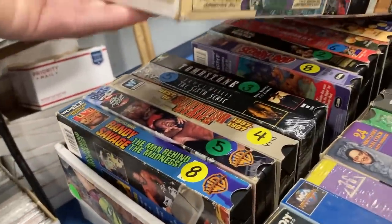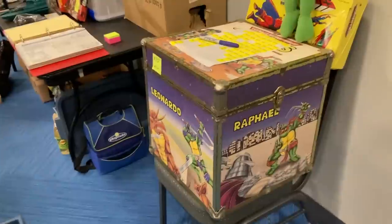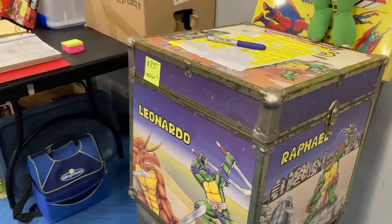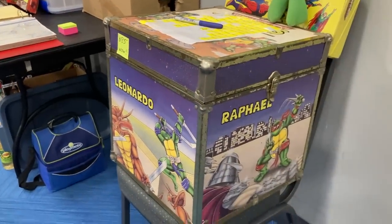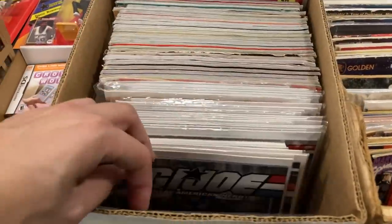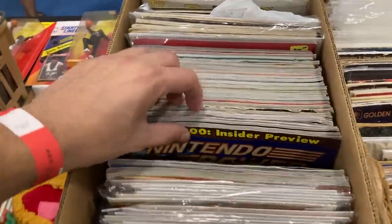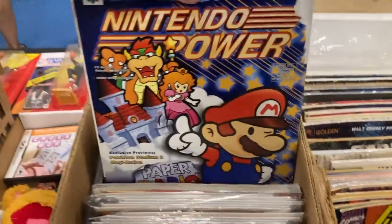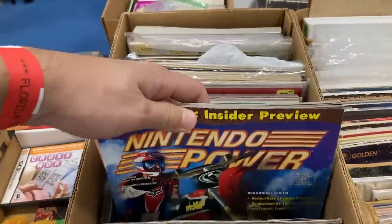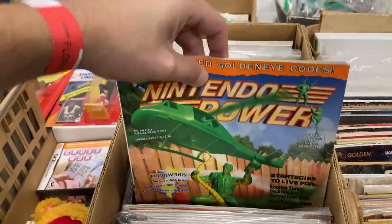Look at all these wrestling VHS tapes — those are rad. Some Dragon Ball Z, Street Fighter — my gosh, I've never even seen that before. Nintendo Power magazines — come on now, y'all know we gotta check. Hey it's G.I. Joe, oh there we go. Let's see what we got in here — oh that is rad. There's more Spider-Man, there could be some more in here, that's really rad.